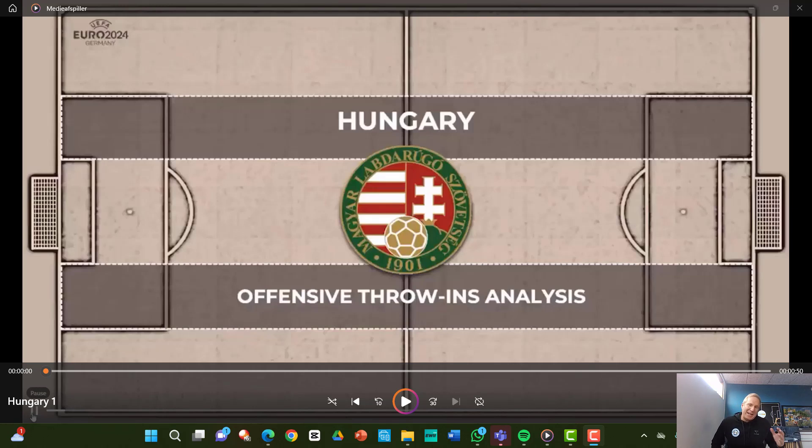First of all, I want to say that it's all about the details. The devil is in the detail also with throw-ins. I think a lot of clubs and coaches and players are not going deep enough into the throw-ins. And if you're not mastering the details, you're not doing great throw-ins.